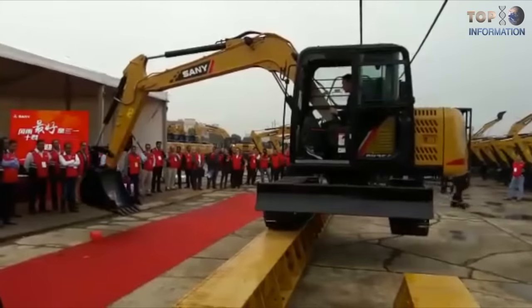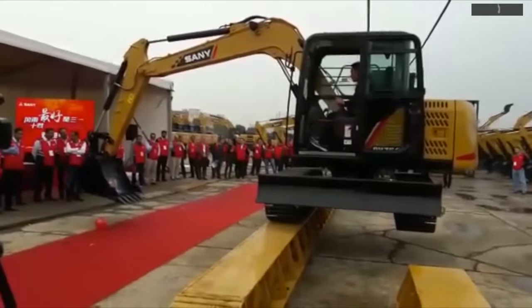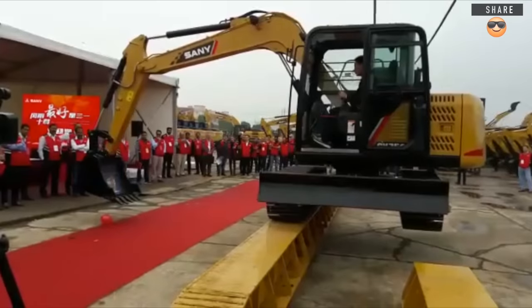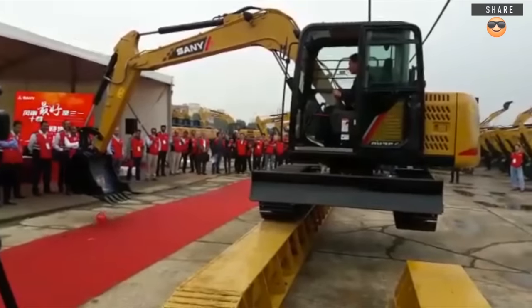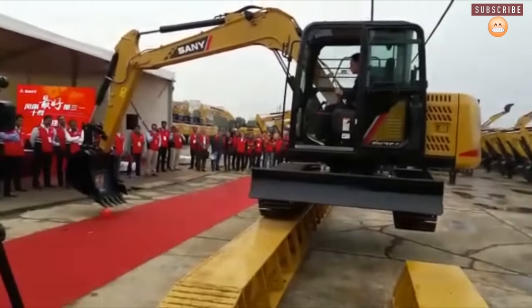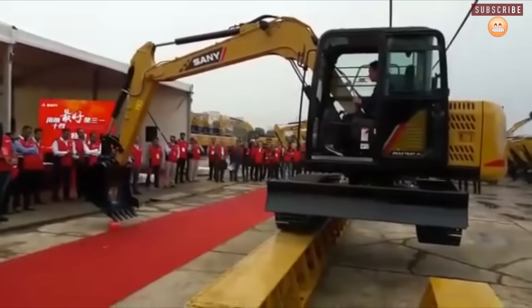Forget two-rope systems for balancing. This hydraulic excavator can showcase its skill beyond the limits. The machine can walk on this single bridge without losing its balance, one foot above the ground, so I request you to not try any of these stunts.